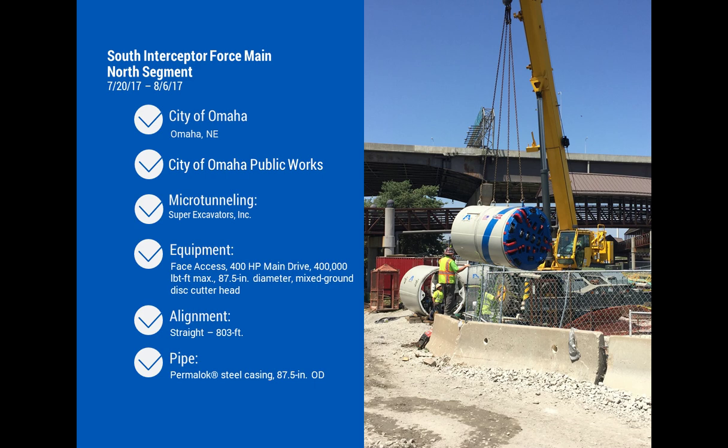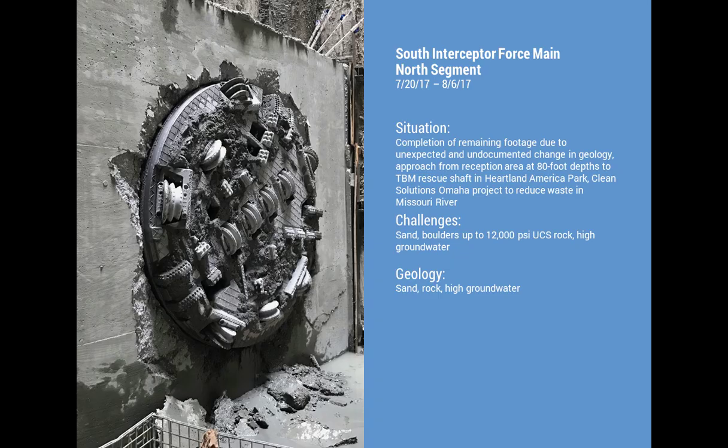In Omaha, a project started as a bedrock job using a TBM. The contractor was progressing well until the machine exited the bedrock and hit unanticipated unstable soil conditions — the machine stopped. They re-engineered the job, put a rescue shaft down, recovered the TBM, brought in a slurry machine, and completed the remaining 800 to 900 feet with the slurry machine back to the rescue shaft. Ground conditions included around 12,000 PSI rock, but it was a very successful job that came out right on target.